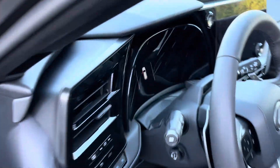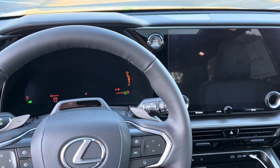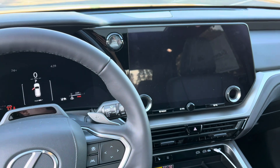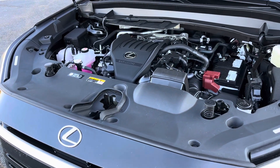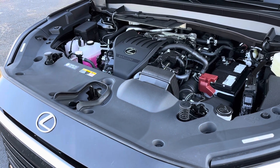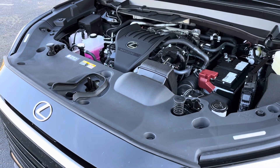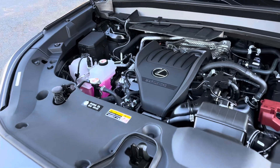Powering up the TX — you're greeted by that 12.3-inch multi-information display, as well as the 14-inch Lexus interface. Under the hood of the Lexus TX350 you'll find the 2.4-liter turbocharged four-cylinder engine — also found in the NX and RX — pushing out 275 horsepower and 317 pound-feet of torque through an 8-speed automatic transmission. Front-wheel drive on this model, though all-wheel drive is an option, with mid-20s average fuel economy.